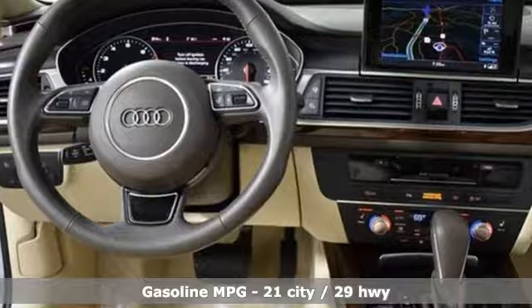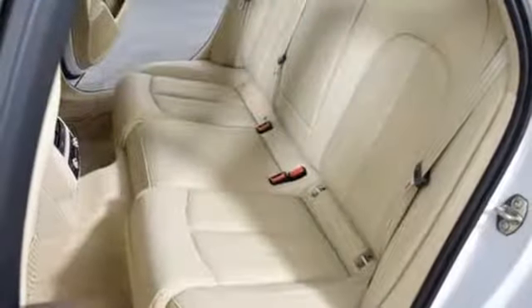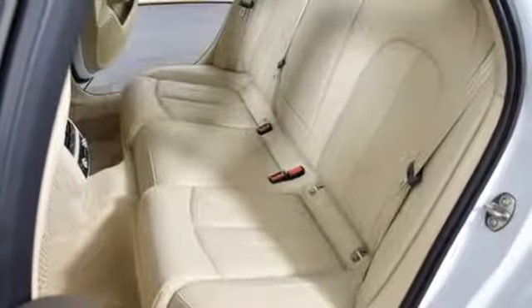Streaming audio, power heated mirrors, heated steering wheel, auto dimming rearview mirror, doors and push-button start proximity key.